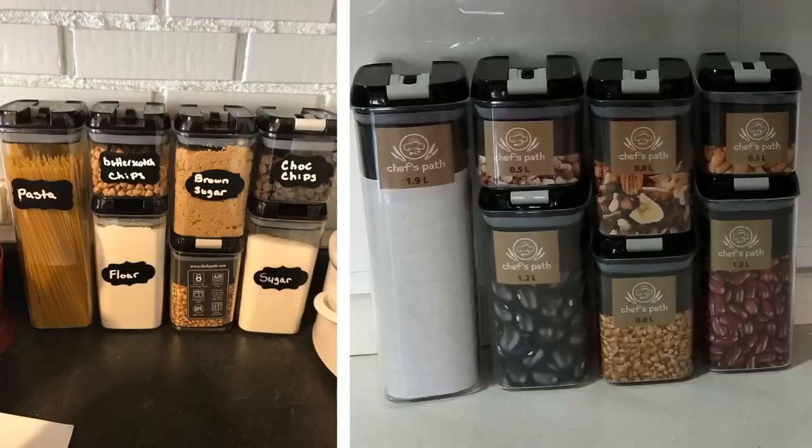Tip 12. Oftentimes, if you have cereal or pet food, the bags are bulky and take up a lot of unnecessary room in your cabinets or even on top of your fridge. By putting these food items in containers, you are reducing the room that they take up while also keeping your food fresher.